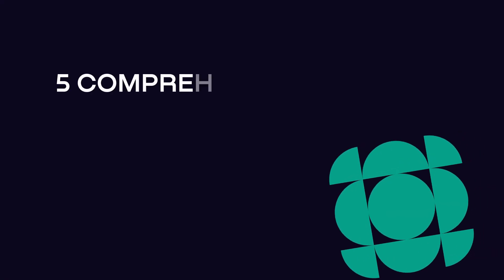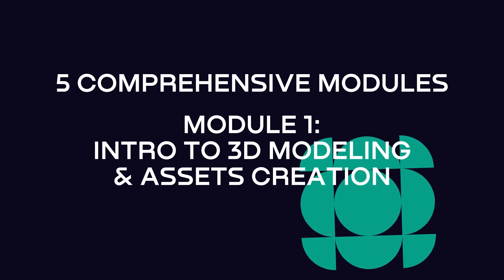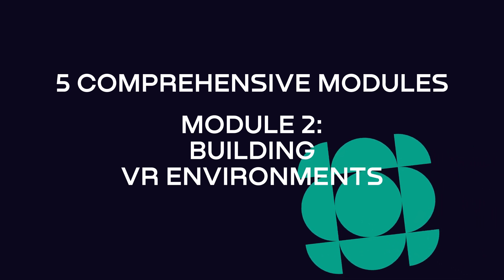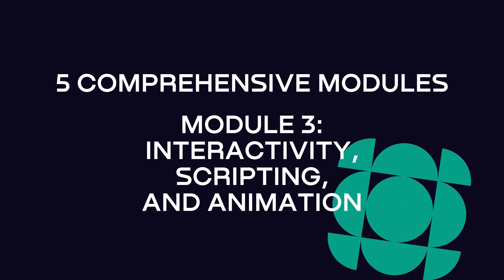We'll start with the fundamentals of 3D modeling and asset creation, then move on to constructing immersive virtual environments. In module three I'll teach you how to add interactions to your project, script basic behaviors, and animate objects and characters.